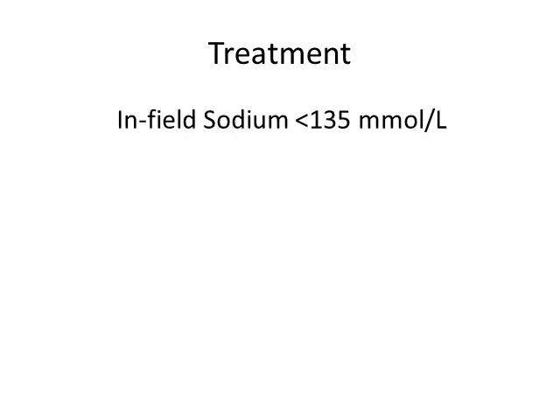Now let's talk about how we diagnose and treat EAH. It's recommended that all endurance races have stat-sodium testing, though you may not always have access. If you do have a stat-sodium machine — imagine you're the medical director during an ultramarathon — and a person presents to your medical tent with vague signs and symptoms possibly consistent with hyponatremia, you perform an infield sodium test and it's less than 135. That's technically exercise-associated hyponatremia.